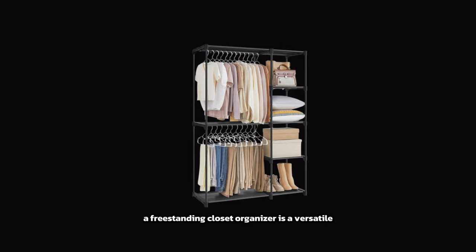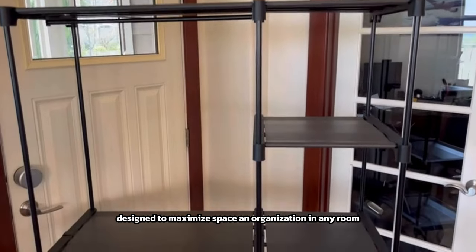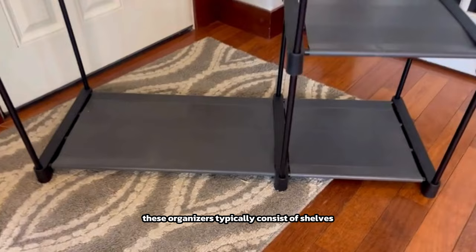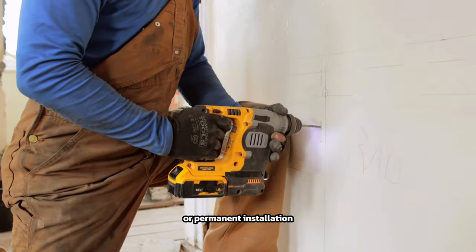A freestanding closet organizer is a versatile storage solution designed to maximize space and organization in any room. These organizers typically consist of shelves, drawers, hanging rods, and other compartments housed within a standalone structure, eliminating the need for mounting to walls or permanent installation.